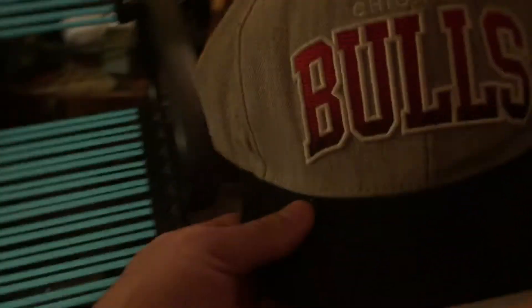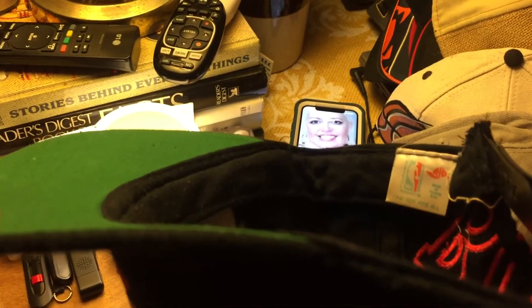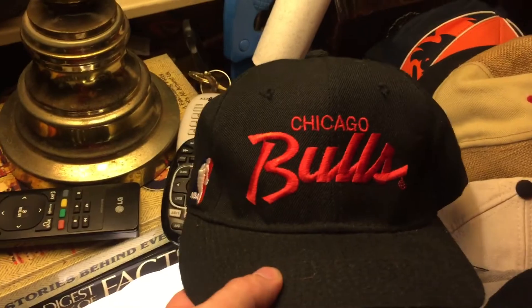Here's another Chicago Bulls hat that I need to fix, and another Bulls hat that also needs to be fixed. I have a couple more here. This Chicago Bulls hat I got when I was in high school — it's made by Nutmeg. And I have another vintage Chicago Bulls hat.